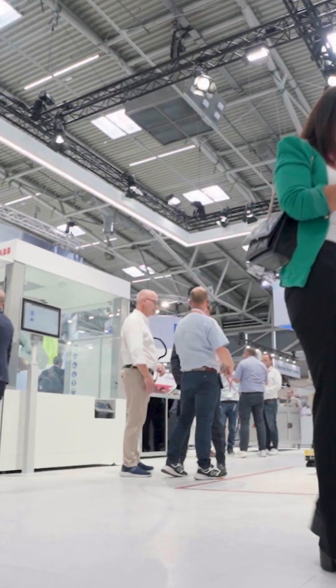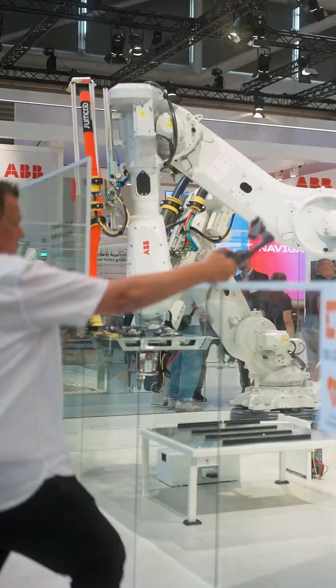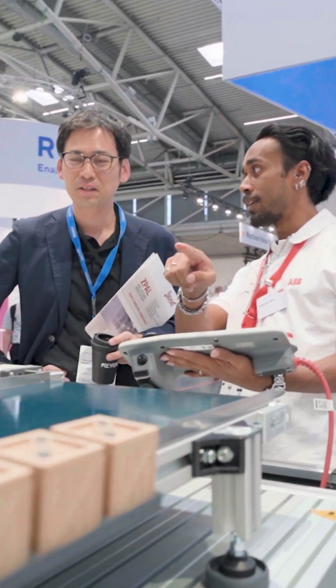Here at Automatica 2025, we are showcasing our path to a new era of autonomous, versatile robotics. You'll see it all come to life right here at the booth.